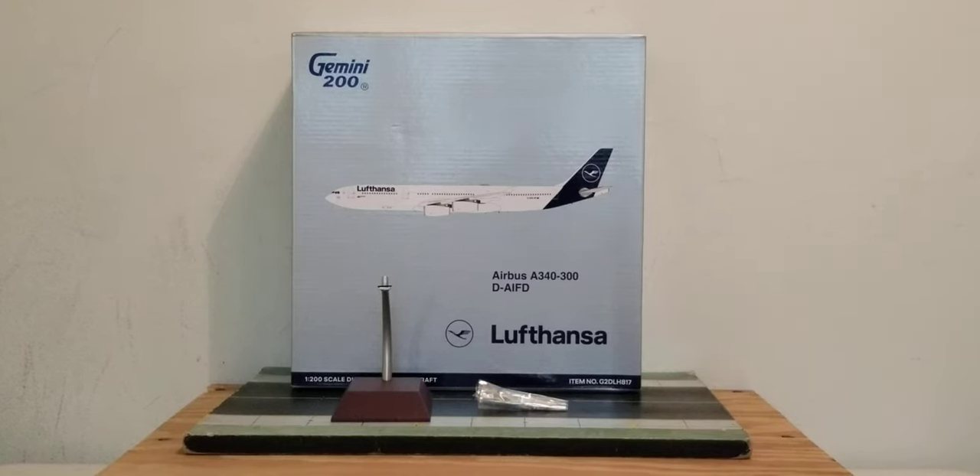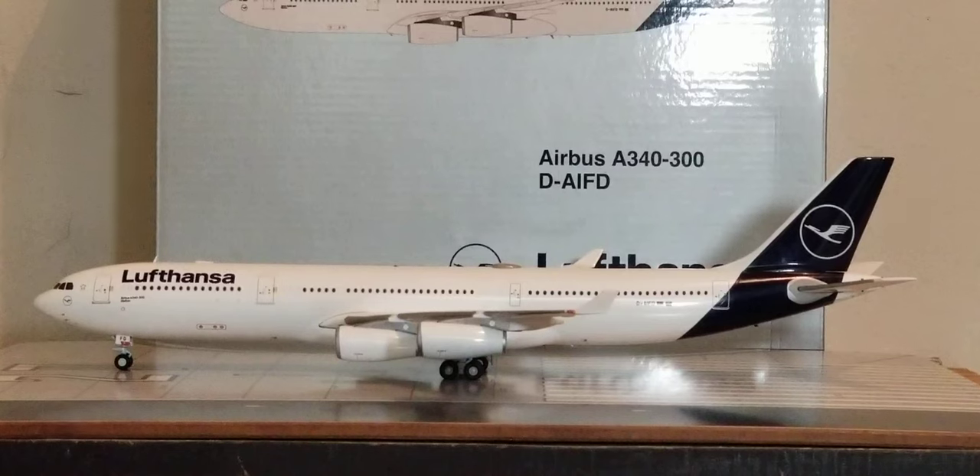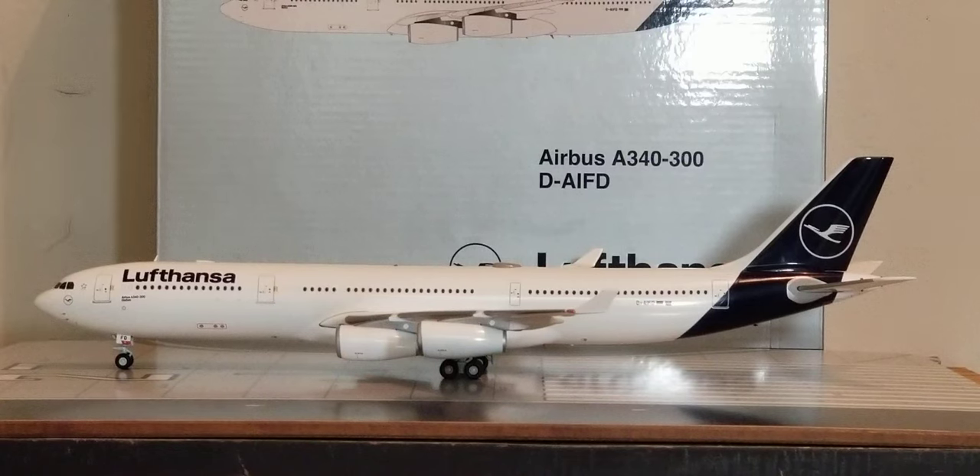With all that information out of the way about the history of Lufthansa, plus the details on the box, the model stand, and the gear replacement doors with the two little toothpicks, with no further ado, here is the actual model out of the packaging. There it is — the Gemini Jets Lufthansa Airbus A340-300 in their current revised livery scheme in a 1:200 scale model.